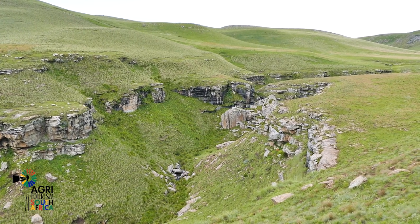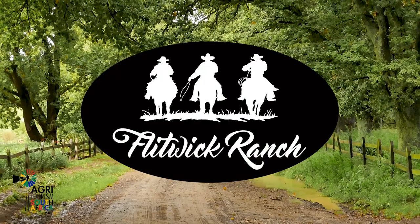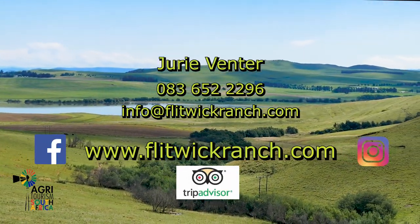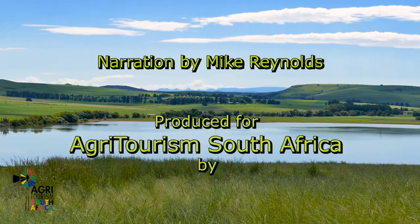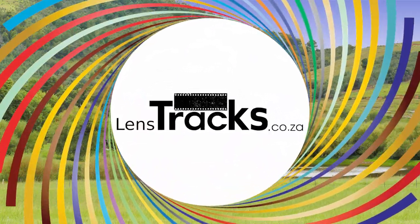This is truly a unique place with beautiful surroundings that will take you back in time. The owners are very innovative people and are constantly adding new amenities, activities, ideas and features to Flitwick Ranch. They will ensure that this beautiful place, with its back-to-basics approach, is not lost for city people to get a taste of real farm life.